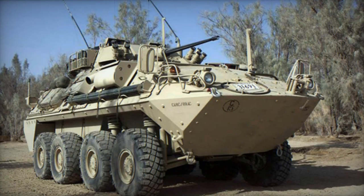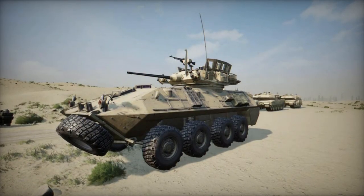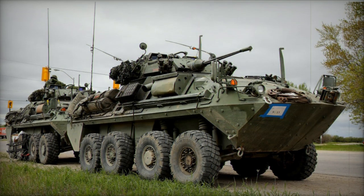It took the place of the Lynx Armored Reconnaissance Vehicle. In 2012, the Canadian Ministry of Defence signed a contract to supply 66 LAV 6.0 Armored Reconnaissance Vehicles, intended to replace the Coyotes.